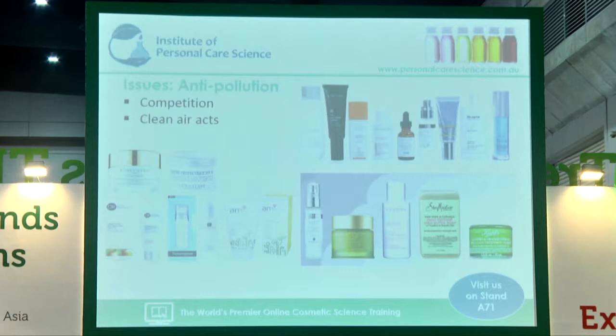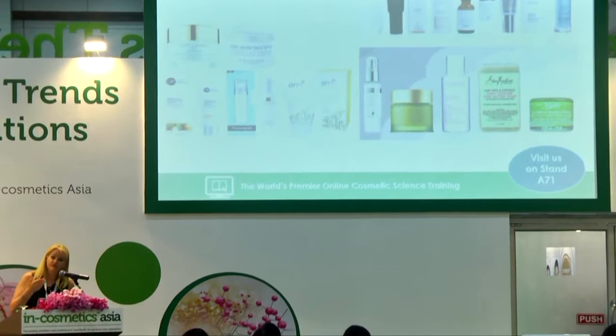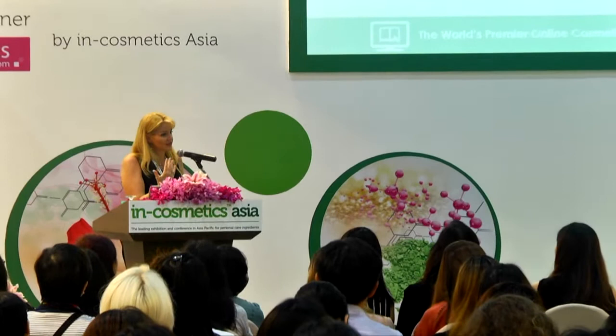We're also seeing clean air acts come into place in different countries. As the air gets cleaned up, your consumer loses the need. When they can look at a smog-filled sky, they can visualise what it must be doing to their skin. But as the air gets cleaner, the consumer doesn't visually see the need, so you'd need another story. The blue light story is fantastic — we spend so much time in front of computers and on our smartphones, giving another angle to make sure your consumer feels the need for the product.